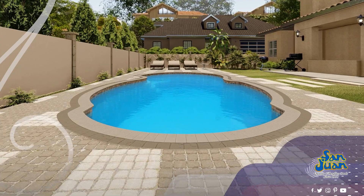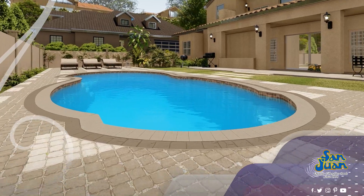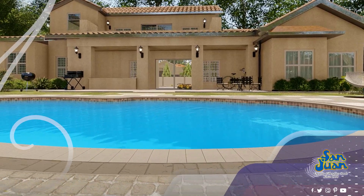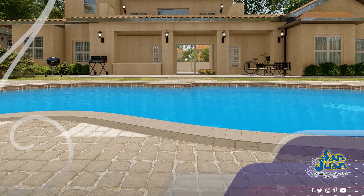Today, we're thrilled to introduce you to a pool design that's been a favorite among families, known for its charming vibe and versatile features — the Atlantic Fiberglass Pool. The Atlantic is not just any pool; it's a sanctuary where memories are made and the joys of spring are celebrated.